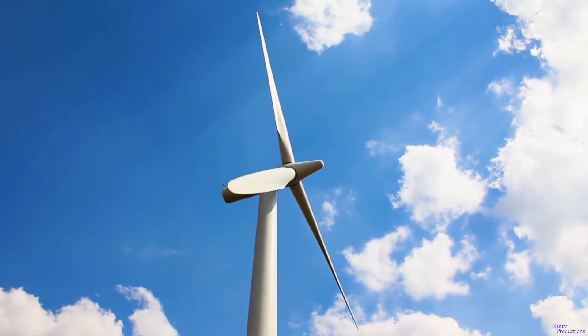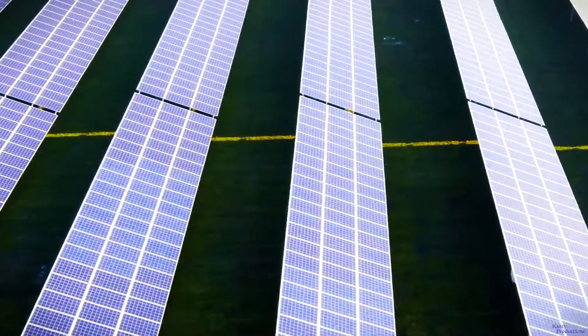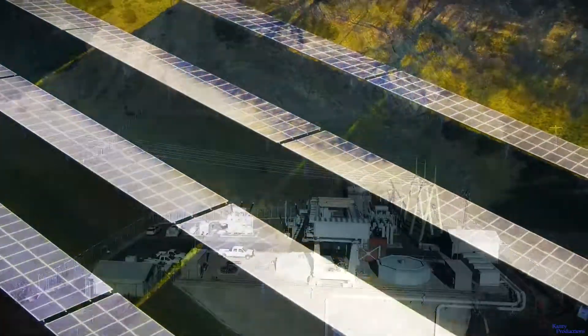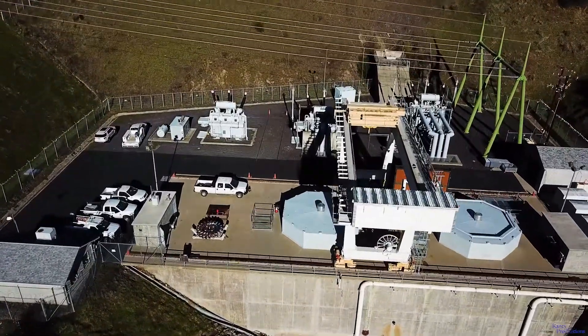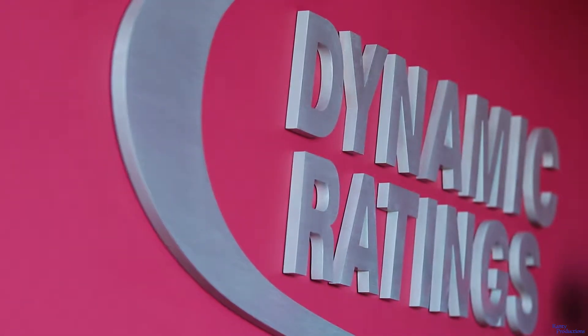Changes to the electric grid are inevitable and occurring rapidly. This short video will offer a solution for designing, installing, commissioning, monitoring equipment, diagnostic tools, and technical support that provides actionable information to improve reliability, while at the same time reducing maintenance costs.